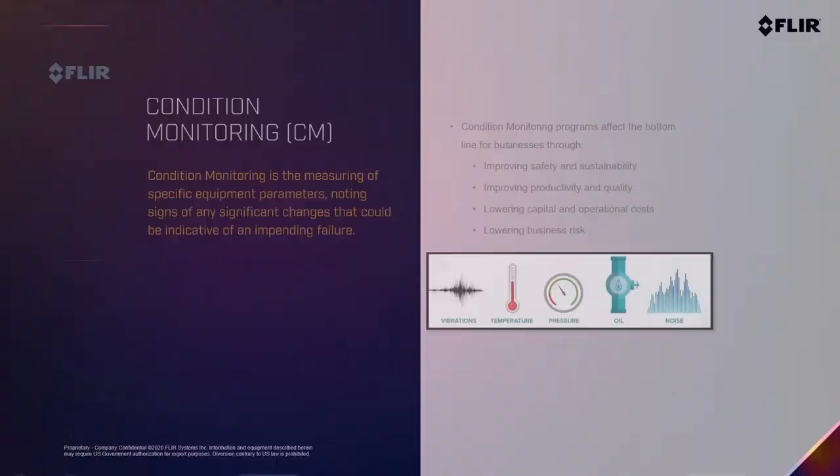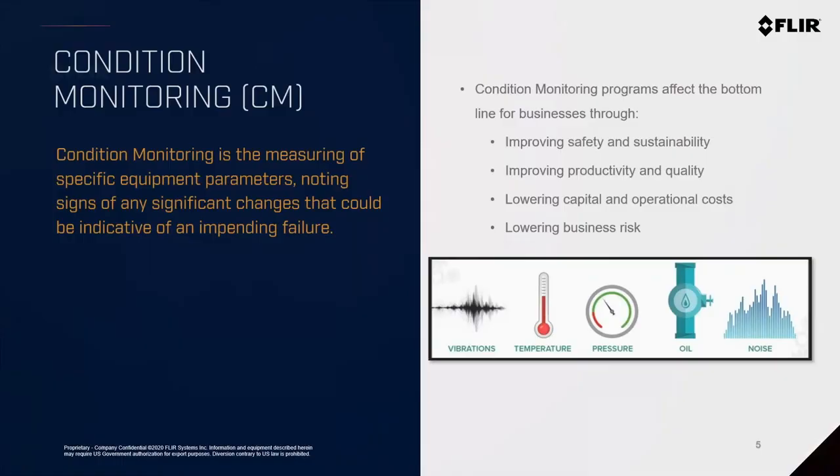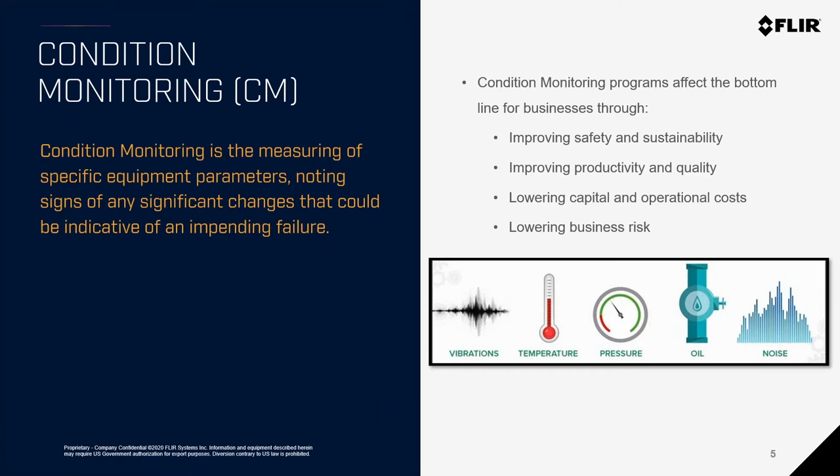Condition monitoring life cycles: condition monitoring is basically measuring the parameters of equipment — whether motors, electric cabinets, or anything used to perform a certain task over a period of time. It goes through different cycles, from install all the way to critical failure and replacement. The idea is to improve safety and sustainability of equipment, improve productivity, lower the cost to maintain, and lower business and safety risk.